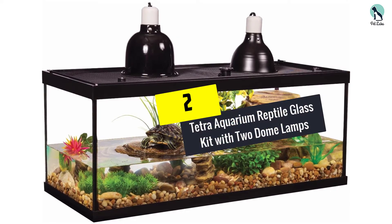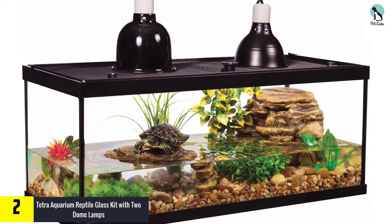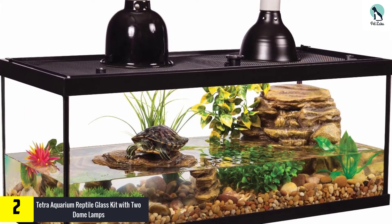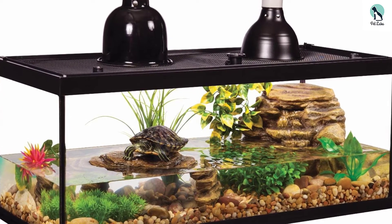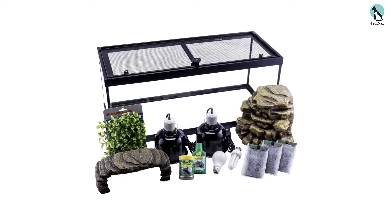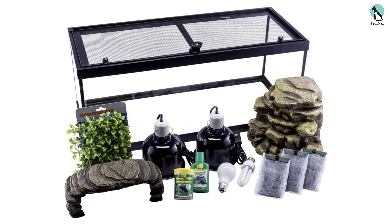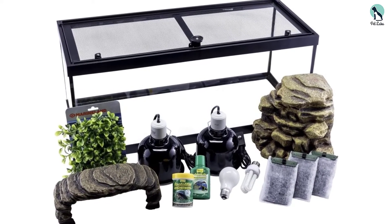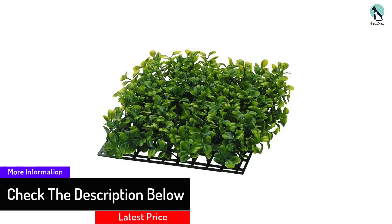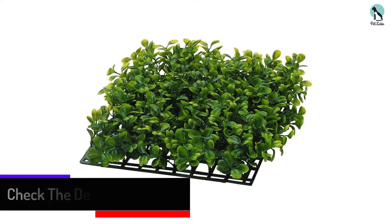At number 2, we have the Tetra Aquarium Reptile Glass Kit with two dome lamps. When it comes to this reptile glass kit, its key feature is that it creates a beautiful waterfall-type appearance inside. The decorative Repto filter immediately generates an elegant waterfall and basking area. This filter also performs three-stage filtration to effectively purify the environment inside. Above the tank, there are two dome lamps included, which provide sufficient warmth to the fish inside.